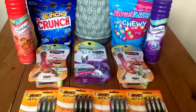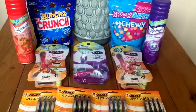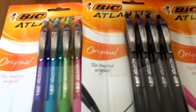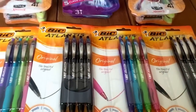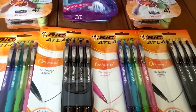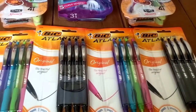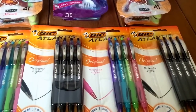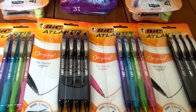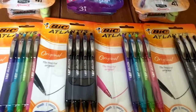I ventured out into Walgreens today and had a really smooth transaction with really good deals. The first deal I truly love — because I love colored pens — I picked up four packs of the Bic Atlantis pens. These are on sale for $1.99 this week through the 30th at Walgreens. We just got a $1.50 off one Bic Atlantis coupon in this week's 7/24 SmartSource, so I used one coupon per pack of pens, which dropped the out-of-pocket cost to only 49 cents. I was super excited.